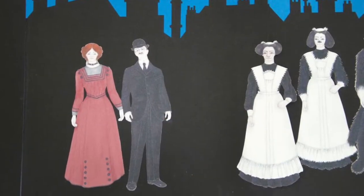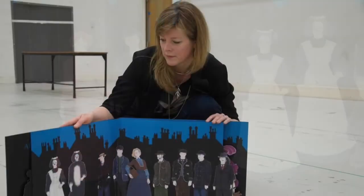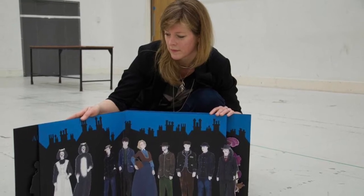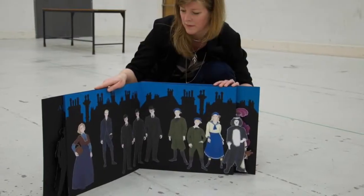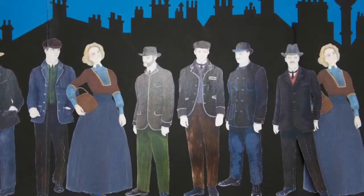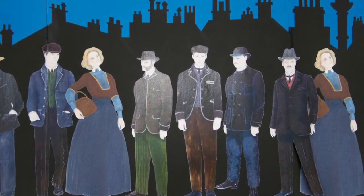Then they eventually start having children and employ a nursemaid called Nana, who in the book is a dog, and in our version starts off as a woman and turns into a dog quite quickly. Then we're introduced to the characters of London — city men and women who help move the scenery and have practical things to do, but help us inform the Edwardian world that we're in.